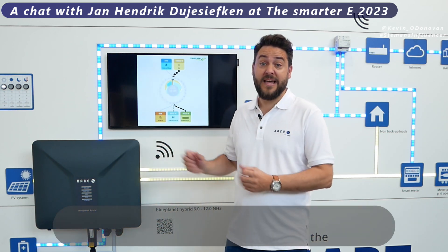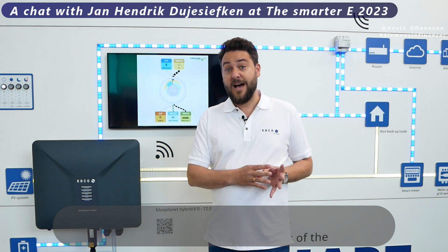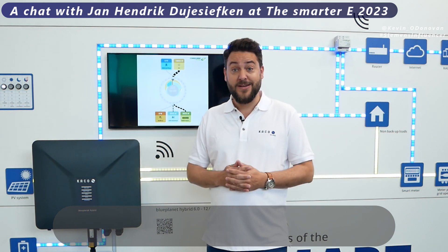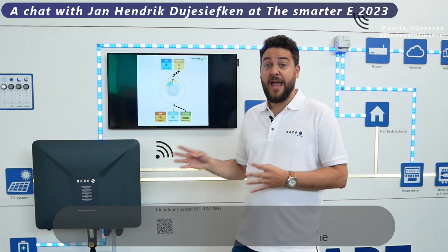This is our new hybrid inverter series. Basically, if the grid breaks down, you still have the lights on in your house, because this device can supply your house with power even when the grid is down.